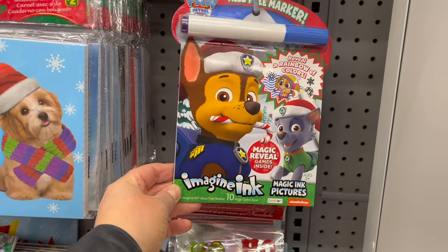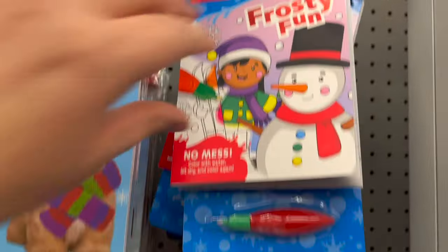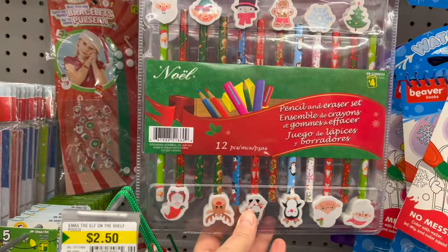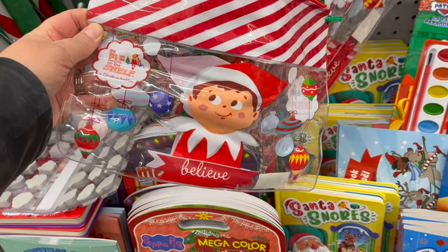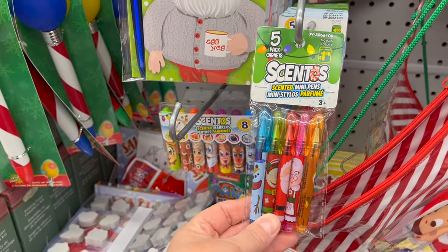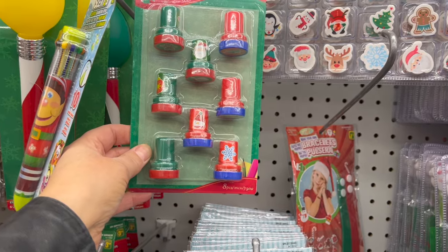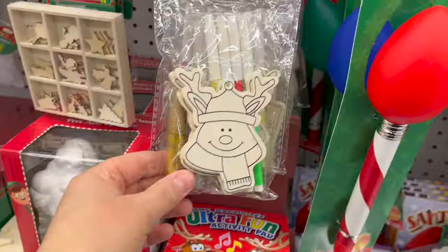These mess-free Imagine Inc. Magic Reveal marker games are so great — Paw Patrol for $3.50. And this water magic activity book is the best; I buy these for Ava all the time — $3.50. A little journal notebook with some pens for $2.00. Pencils and erasers are $4.00 for a pack of 12. Elf on the Shelf little pouches — love that! Scented mini pens, pack of five for $1.50, and scented markers, pack of eight for $2.00. Santa Claus self-inking stamps for $1.50, and the Cento rainbow pen for $2.25 — these last really long.